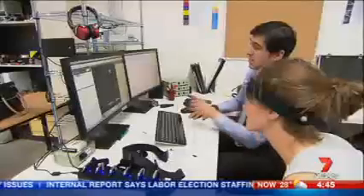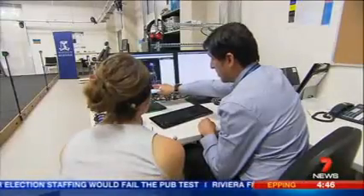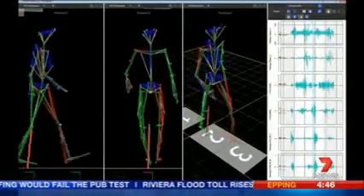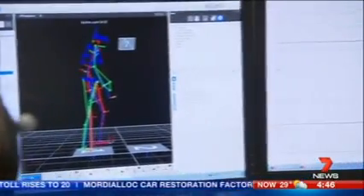Rehabilitation is often seen or felt like the poor cousin in medical research — no longer with this movement lab. Doctors have been limited to visual observation when diagnosing movement disorders. Now patients with the most complex problems who use the movement laboratory can have intervention programs designed to improve their walking and balance.